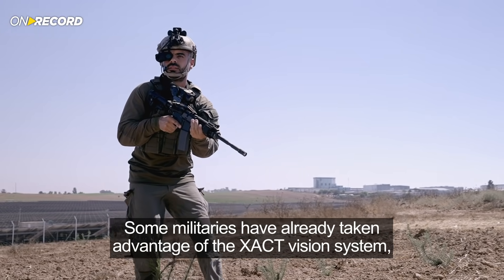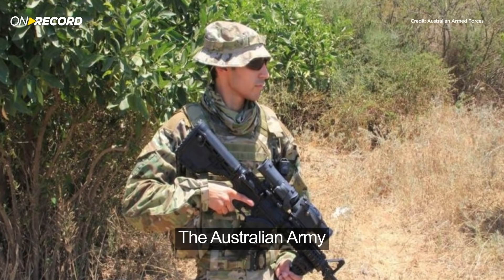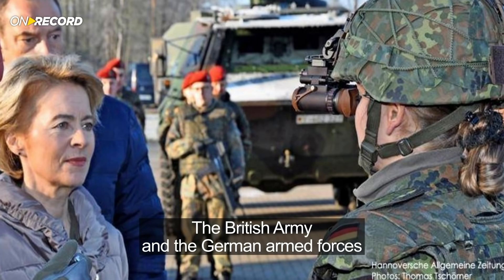Some militaries have already taken advantage of the Exact Vision System, like the IDF, the Australian Army, the Royal Netherlands Army, the British Army, and the German Armed Forces.